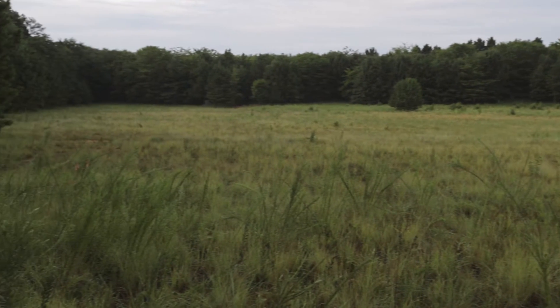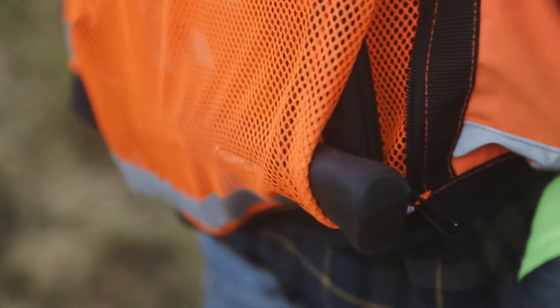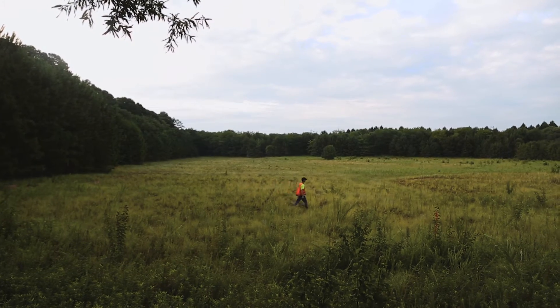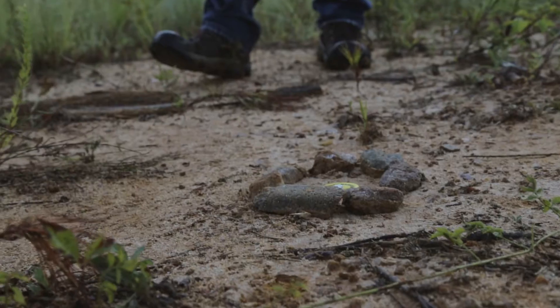There's something pure about being out in the field early in the morning, not a soul in sight. At times like these, I appreciate my job the most. The freedom of being out there, finding yourself in different types of situations, challenges you to be flexible, which is what I demand in my equipment.